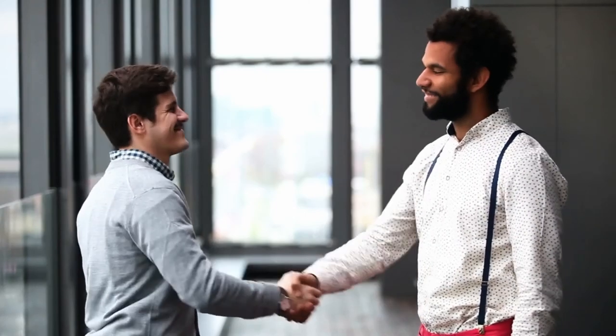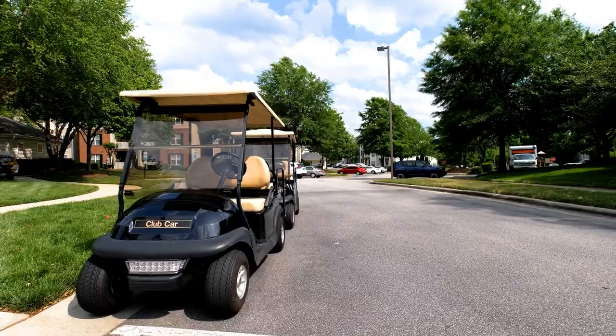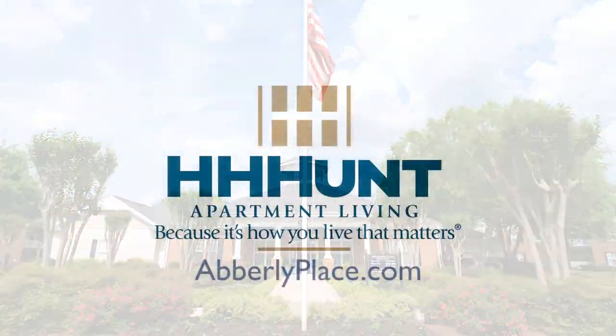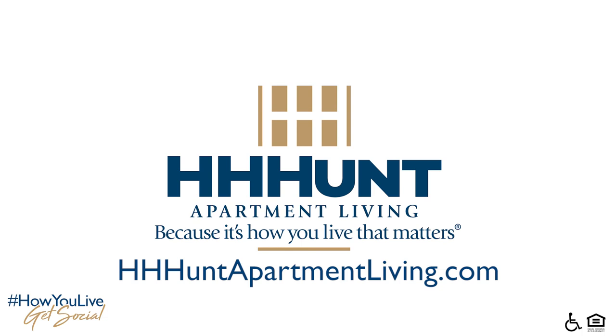All of this plus a management team focused on customer service. We are excited for you to take a tour today and we can't wait to meet you. To book your personal tour, please visit AberleighPlace.com. Aberleigh Place is part of H.H. Hunt Apartment Living. For a full list of our communities, please visit HHHuntApartmentLiving.com.